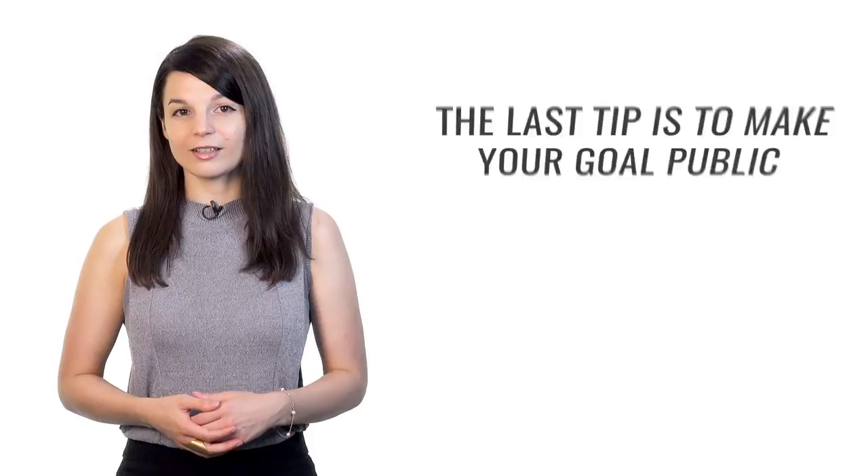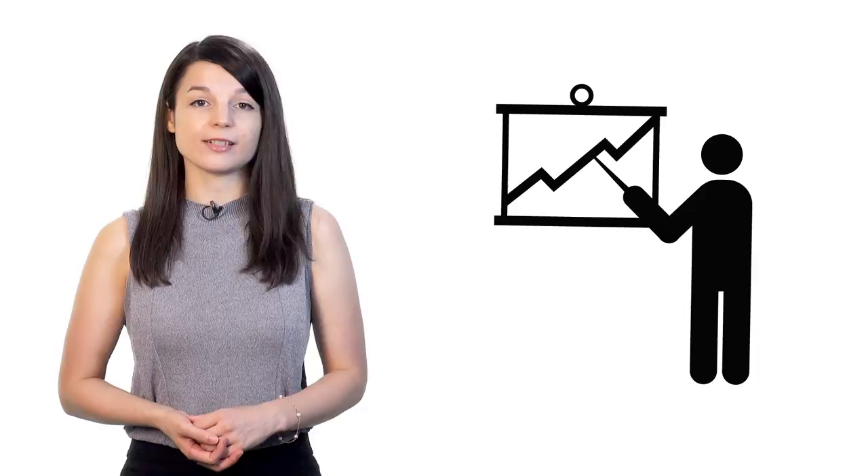The last tip is to make your goal public. Share your goal — tell people about it. For example, if you want to give a business presentation in your target language this year, tell your colleagues or your boss. Some people may find what you're doing interesting and can support you. This kind of pressure can help push people forward who have trouble motivating themselves alone. By telling others about your goal, you'll feel more accountable — there's an underlying sense of guilt if you don't accomplish the task, which can push you toward your goal especially at times when you feel the least motivated.